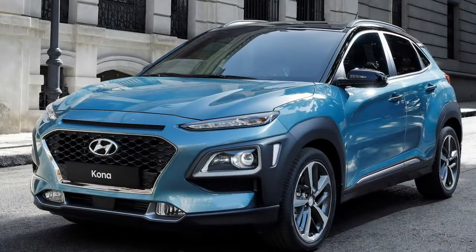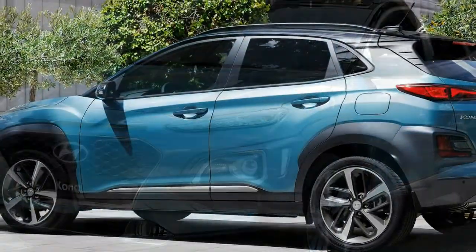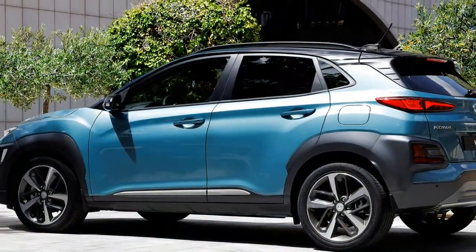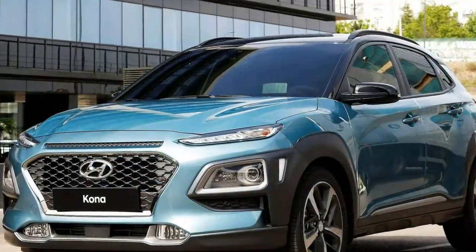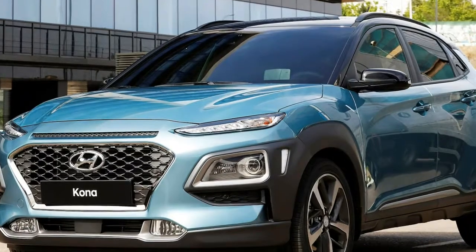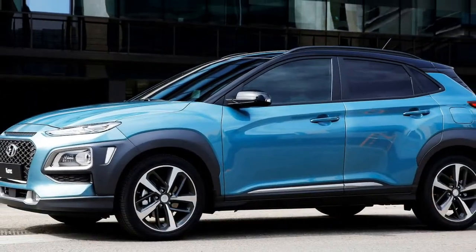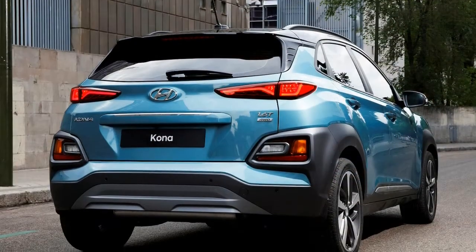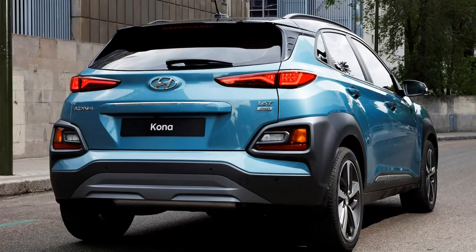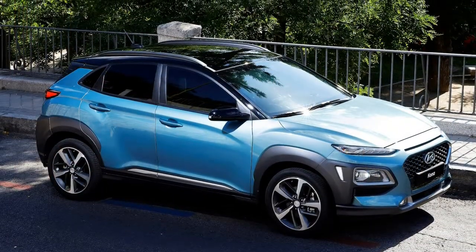It looks good on the outside. The slim daytime running lights, DRLs, are a new Hyundai feature, neatly incorporating turn signals and positioned in a stack, separate to the main headlamps. At the back, you get a set of LED lamps, with slim tail lights supplemented by separate clusters housing the brake lights, indicators, and reversing lamps — a similar arrangement to that employed on the Kia Sportage.